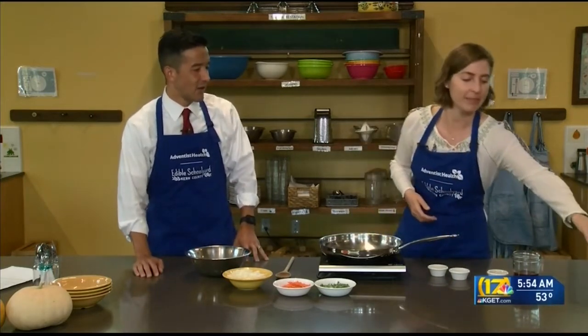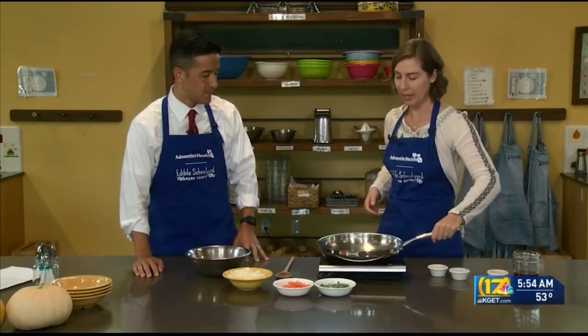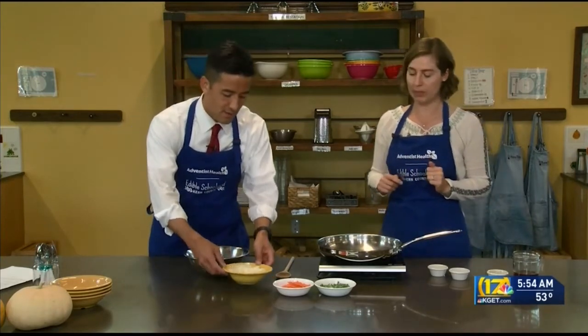This is our olive oil right here — Kern County grown. We sell it in town at Williams-Sonoma and Lassen's. I'm going to have you add in those onions and sweet potatoes into here.